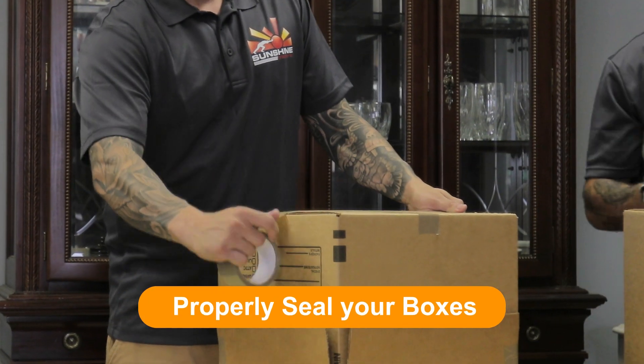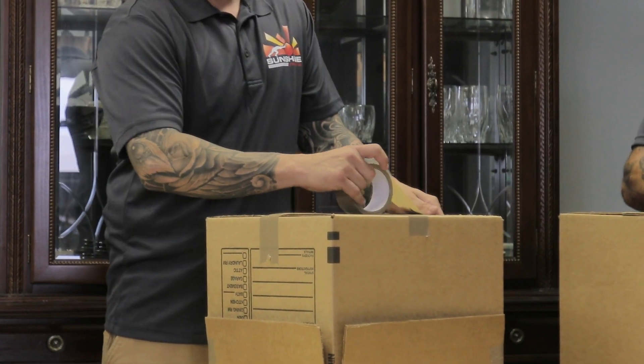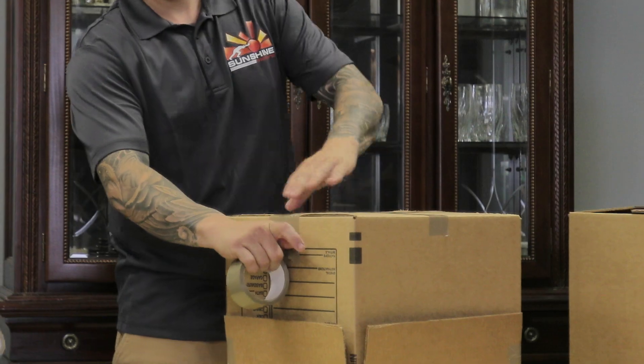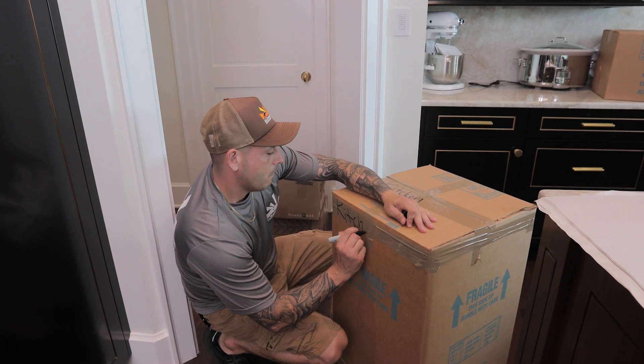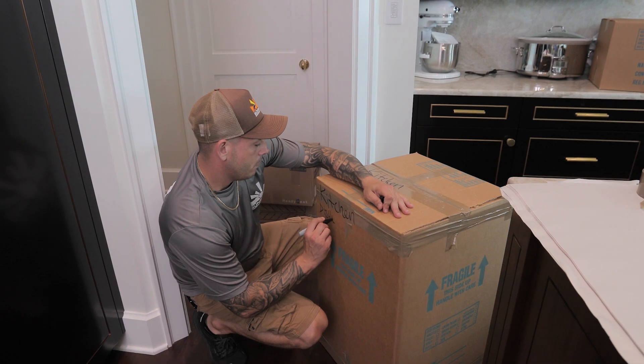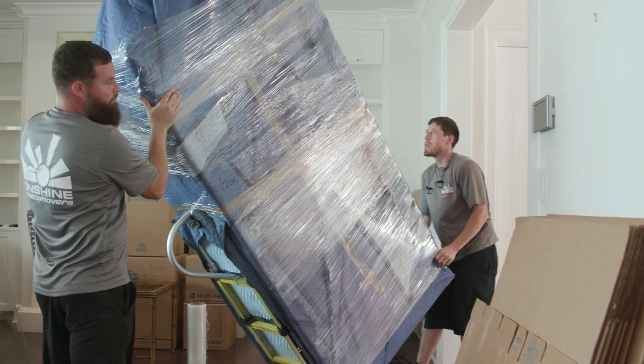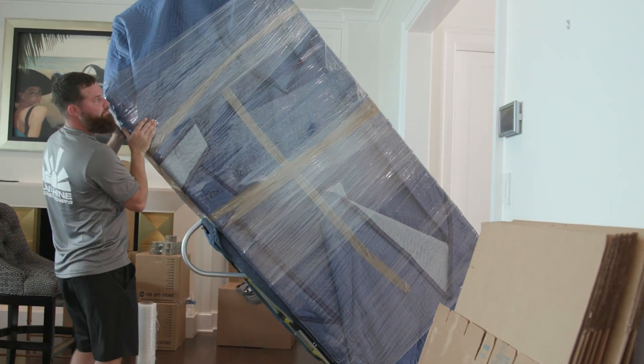Properly seal your moving boxes. Make sure that all your moving boxes are closed and sealed shut. This avoids the chance of any items spilling out, causing them damage. Additionally, open boxes are a challenge to handle during the moving process, which adds unnecessary time to your move.